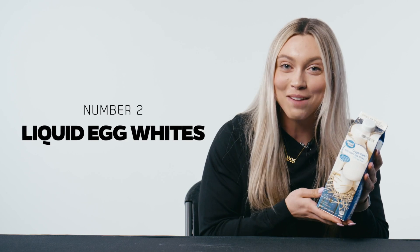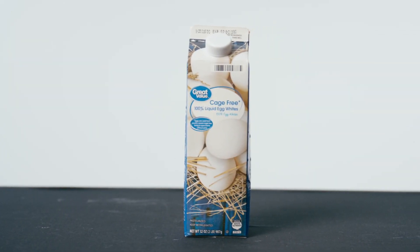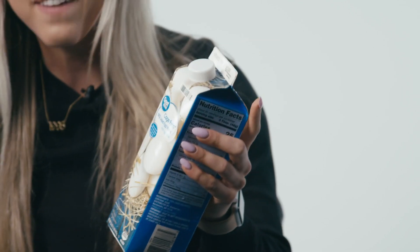For our second item, we have egg whites, and these have been a staple of mine for so long. These are a great way to bump up your protein in your breakfast, especially if you're someone who's trying to veer away from a ton of fat. You just add these egg whites instead of whole eggs.